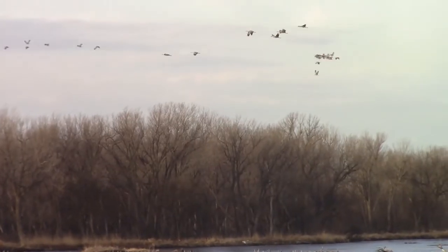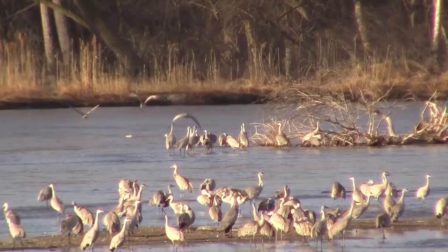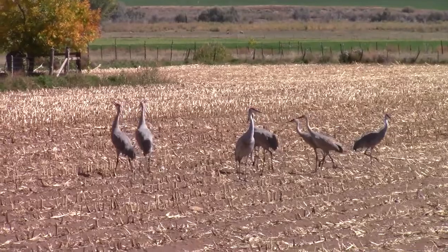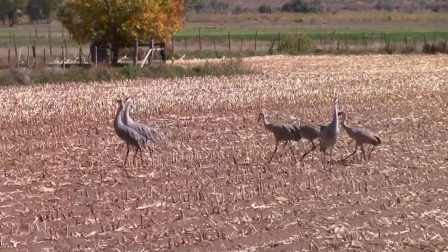The Uintah Basin serves as a refueling stop for thousands of cranes. The birds spend the night safely on the river, then at sunup move to the stubble grain fields to stoke up.